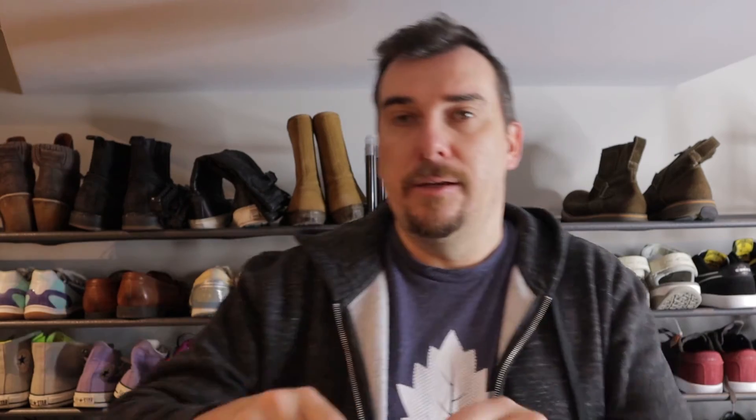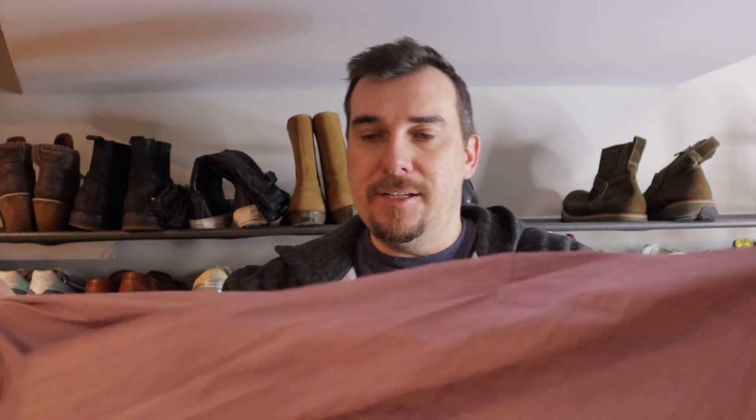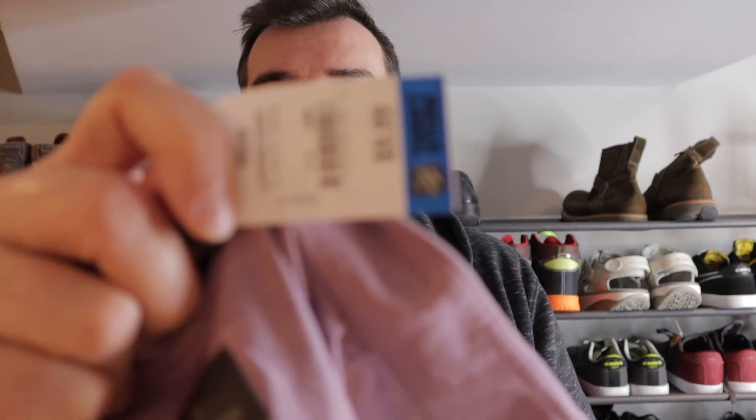This one I picked up for myself actually. It's Boss Selection by Hugo Boss — just a standard purple shirt. Again $9.99. Maybe I'll look this up and see what it goes for, but if not I'll keep it for myself.